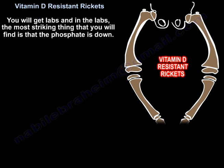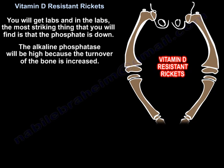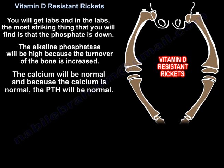On labs, the most striking finding is that phosphate is low. Alkaline phosphatase will be elevated because bone turnover is increased. Calcium will be normal, and because calcium is normal, PTH will also be normal — PTH responds to low calcium.